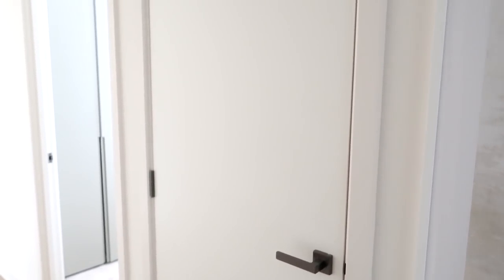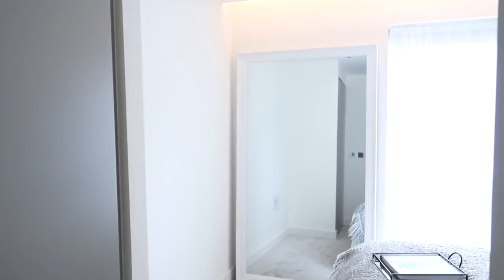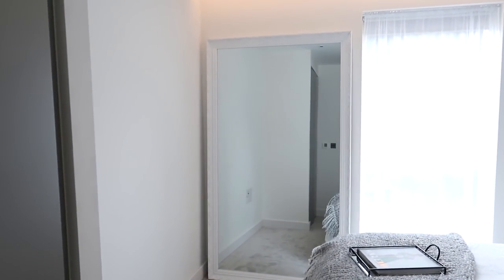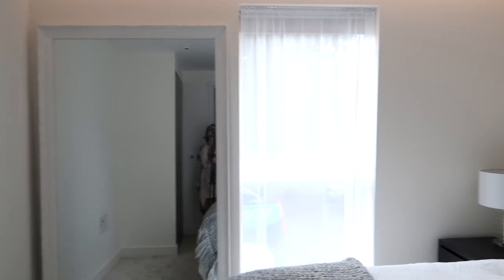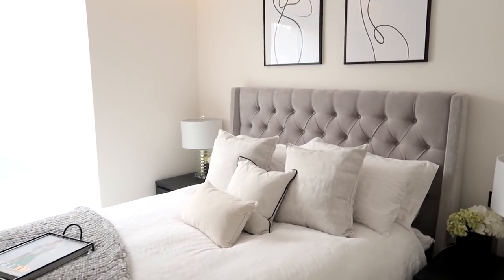I'm going to leave the glam room to last. Going through the hallway, on the right is just the coat cupboard, full of coats and bits. Then we walk along and there's the bathroom to the left, but we're going to take a sneaky peek into the bedroom. This is the smallest of the two rooms and I've made it into my bedroom.